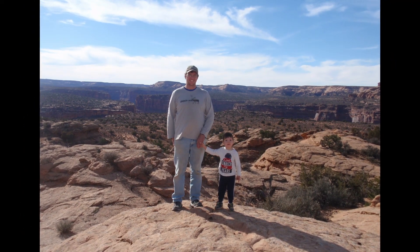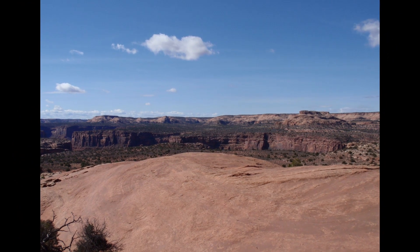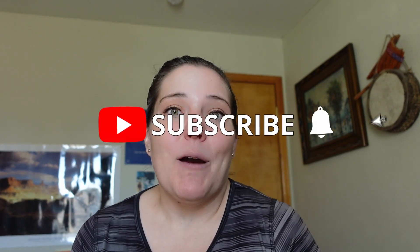That is it for our cheap and free ways to do Moab, Utah. We hope you enjoyed the advice and can use some of it — some of it's for some people and not for others. If you enjoyed this video, please like, subscribe, and share with your friends. We hope to see you soon — bye for now!